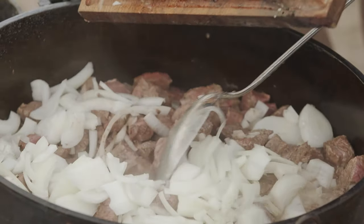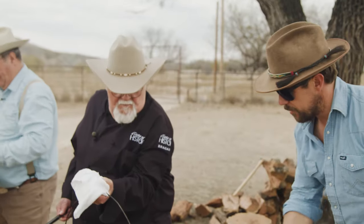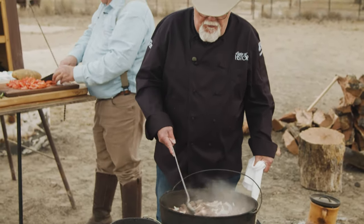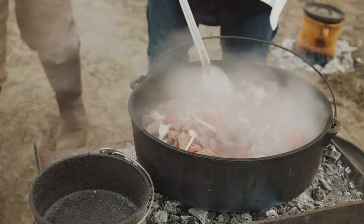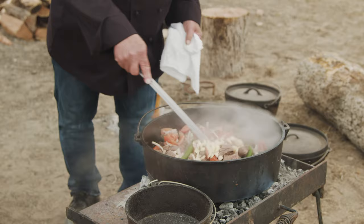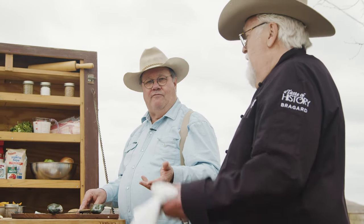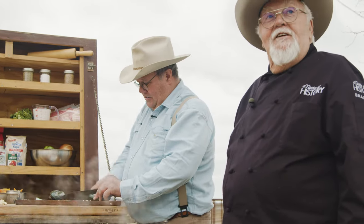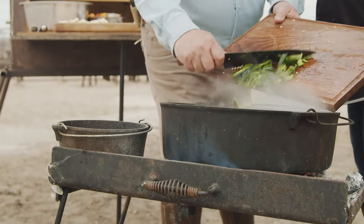Back in the cattle drive days, the only time they really ate fresh beef was when a cow died on the drive — and that happens sometimes, maybe accidentally. You get tired eating beef jerky and dried buffalo all the time. Every once in a while they'd go out and shoot a bison or a deer for fresh meat. There's plenty of deer around here too.